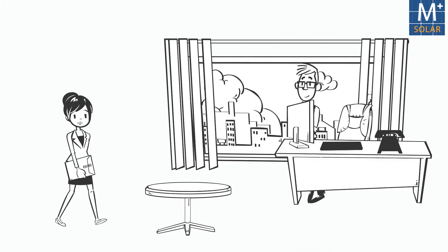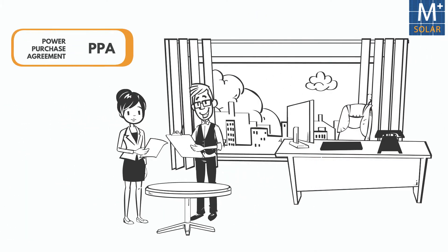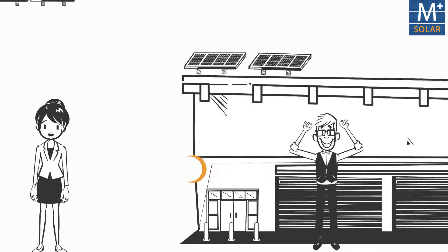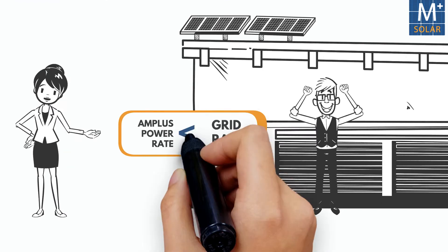The customer, in return, signs a power purchase agreement or PPA for a given period to purchase power from Amplus at a predetermined rate. This rate is always less than the grid rate.